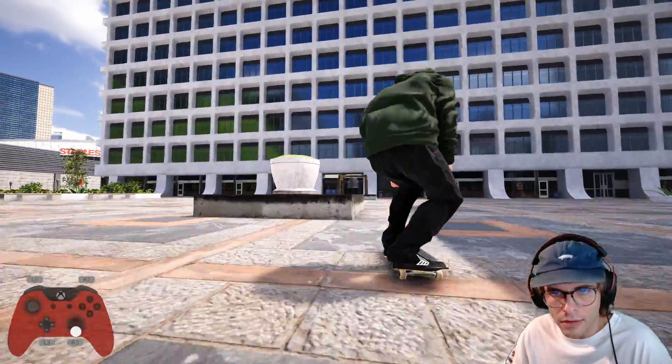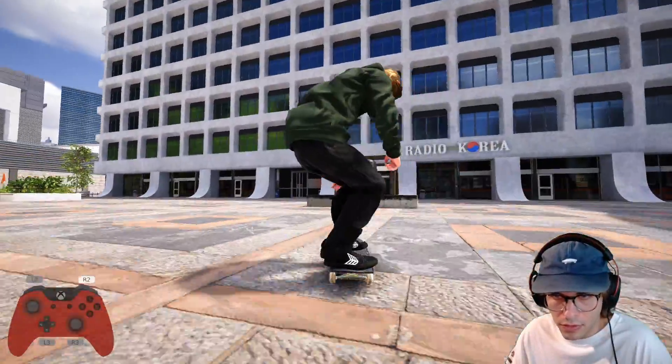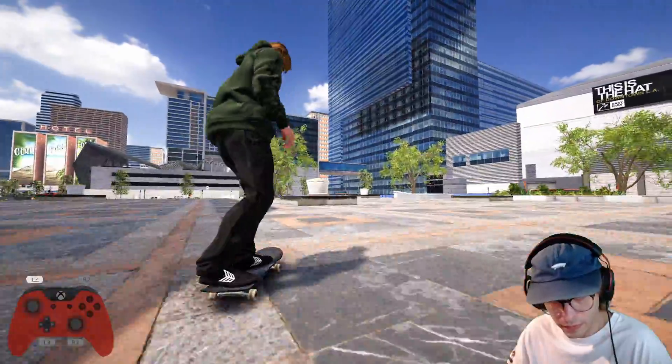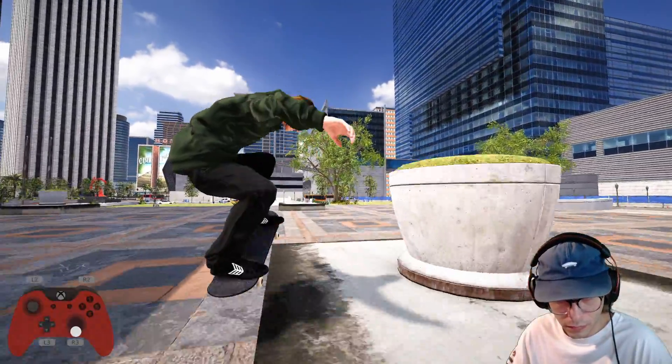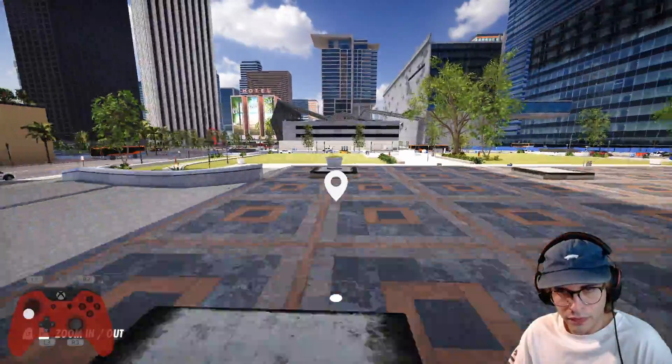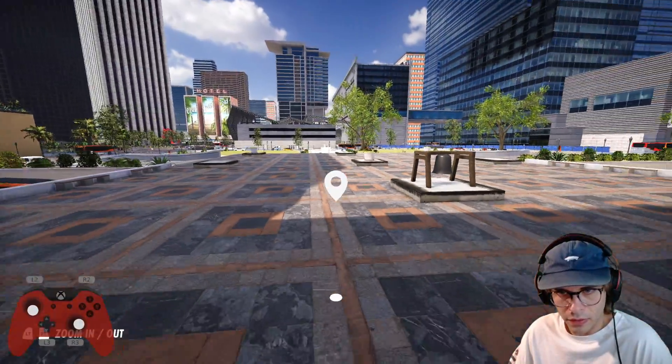All right, what we got here — crook and nollie late flip. I wonder if I can do a nollie late shove-it out of something, or just a late shove-it in general — do like a line through here then late shove-it down the set. That'd be really, really cool.